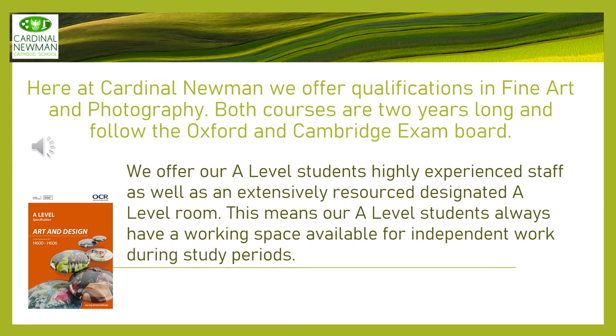Here at Cardinal Newman we offer two qualifications within the Art Department at Key Stage 5: Photography and Fine Art. Both courses are two years long and follow the Oxford and Cambridge exam board. Within the department we have some highly experienced members of staff and a really well-resourced department. Our A-Level students have their own classroom which means they always have a space available for work when they have study periods.